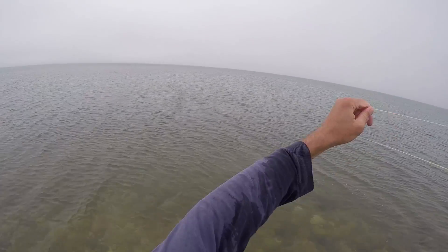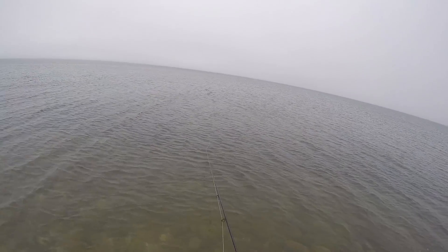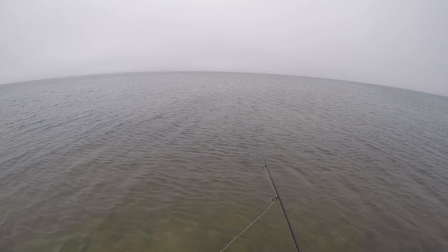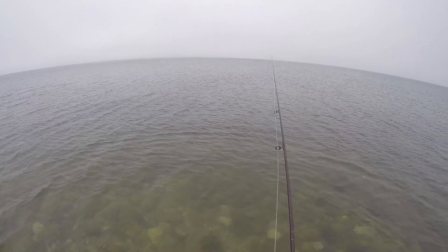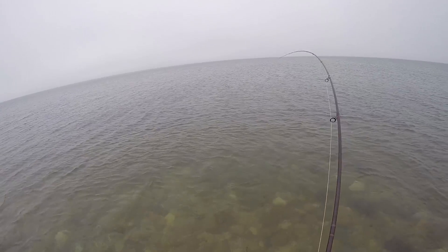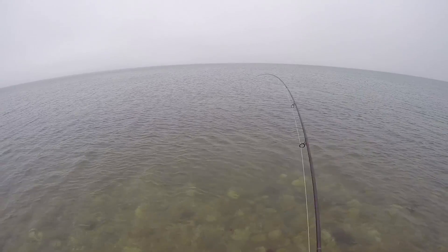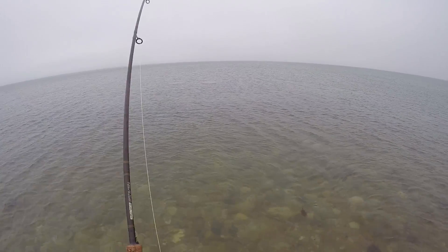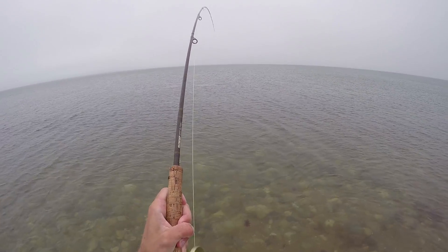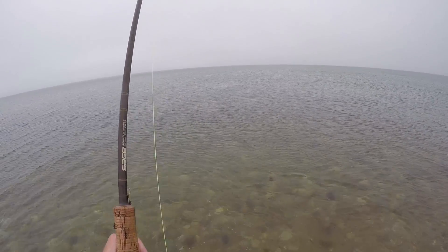Hopefully the next one is a bass — that's what we're really after, or at least maybe a fluke. I'll take a fluke. The sea robins are kind of just a pain, but it was kind of fun to catch a three pounder like that. Oh — I think this is a bass here! This fish wanted it — oh, that fish really smashed it!